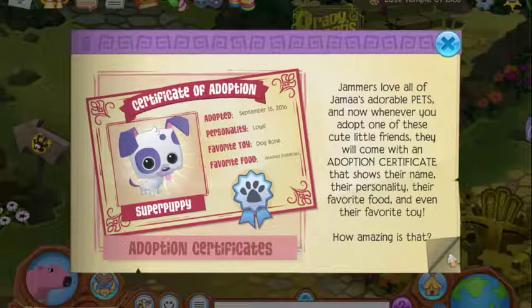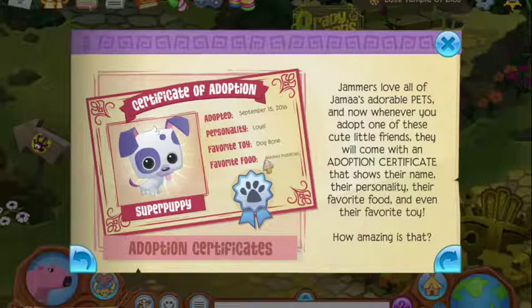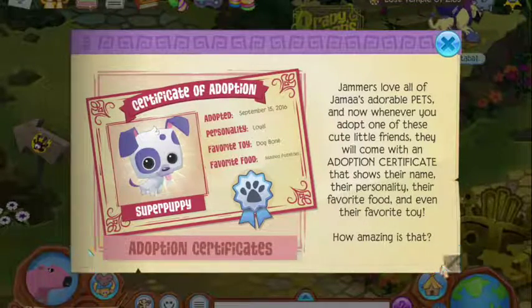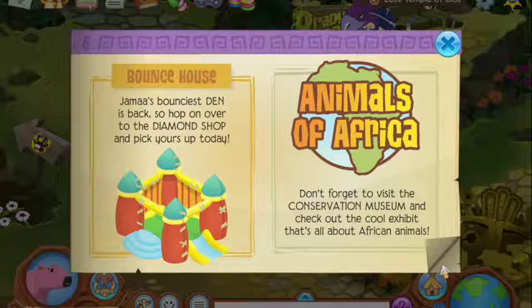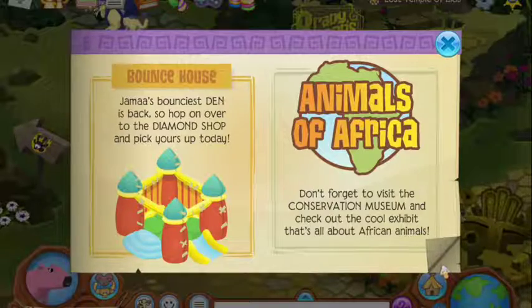I also saw this — Jammers love all the Jammers adorable pets. So now whenever you adopt one of these cute little friends, they will come with an adoption certificate. That is pretty cool, like their favorite food and stuff. Why does it say mashed potatoes? Dogs don't eat mashed potatoes.